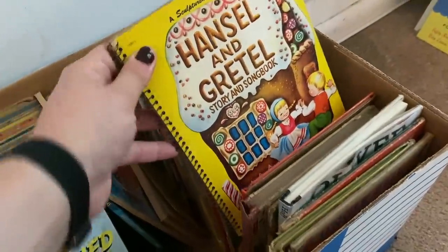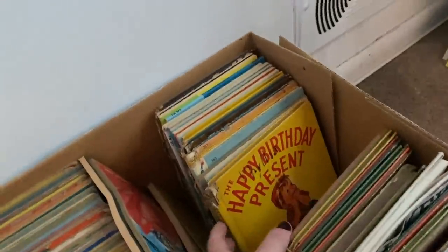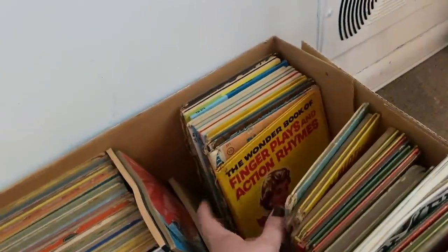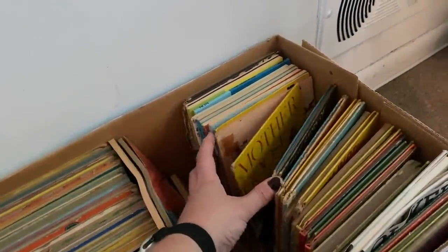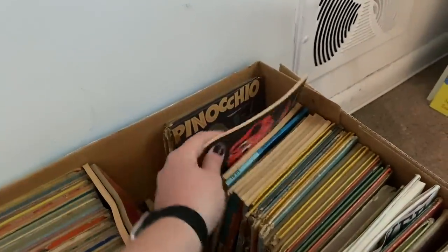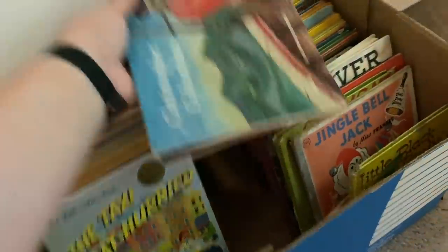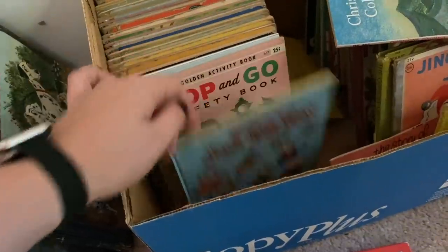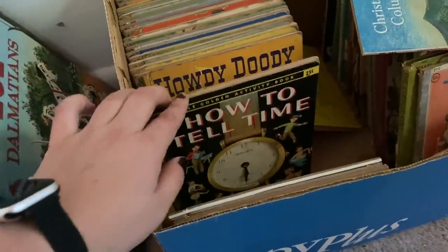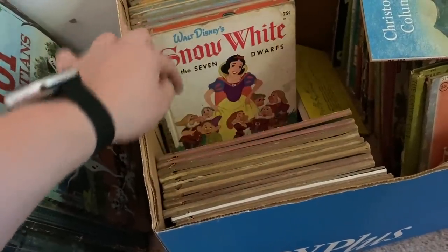The prices at estate sales over the last few years have really increased compared to when I started going about five years ago. But in our area, for the type of estate sales we go to, these are still the best deal because a lot of these companies do bundle deals. Even if individual items are priced, you can find a bunch of unmarked books and they'll give you a great deal. I did come across some really unique holiday children's books and coloring books — stick around to see what I grabbed.